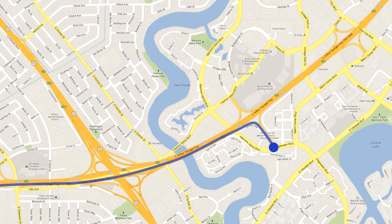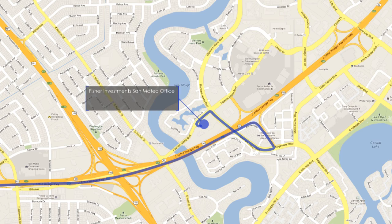Make a right onto Mariners Island Boulevard. Turn left onto Fashion Island Boulevard, which is the first stoplight. 1450 Fashion Island is located immediately to your left and there is a left turn lane to enter the parking lot.